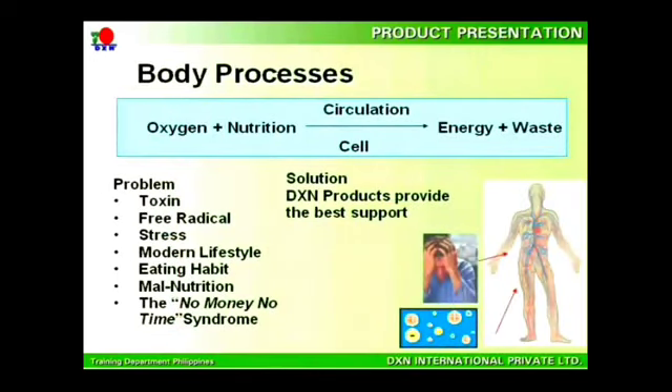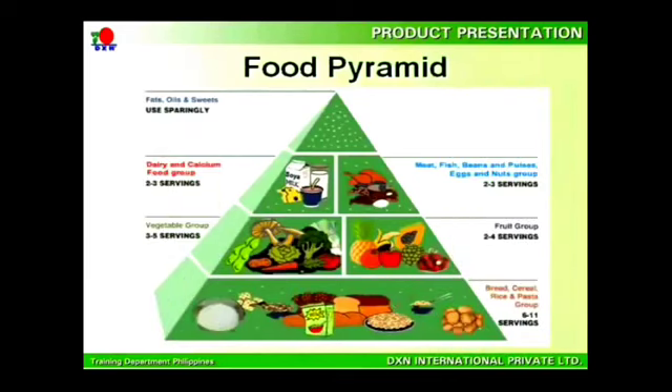These cells need oxygen and nutrition to provide energy to your body. Nowadays these cells are exposed to excessive toxins, free radicals, chemicals, stress, unhealthy modern lifestyles and eating habits, so much that they need extra support. This is where DXN products serve as an aid.